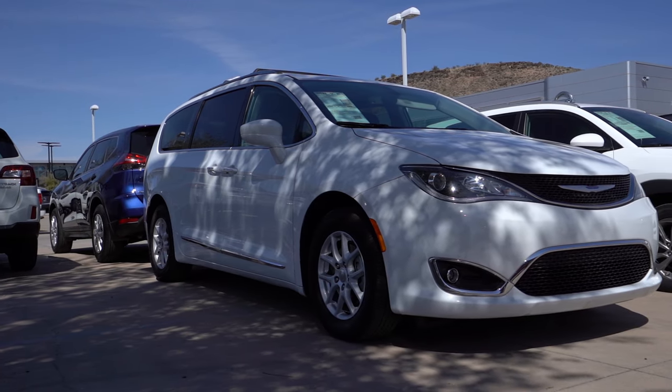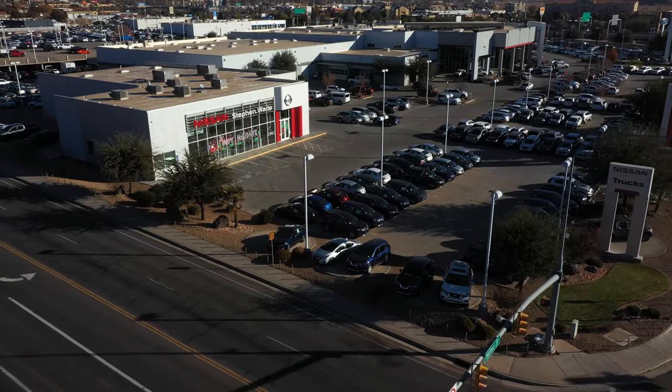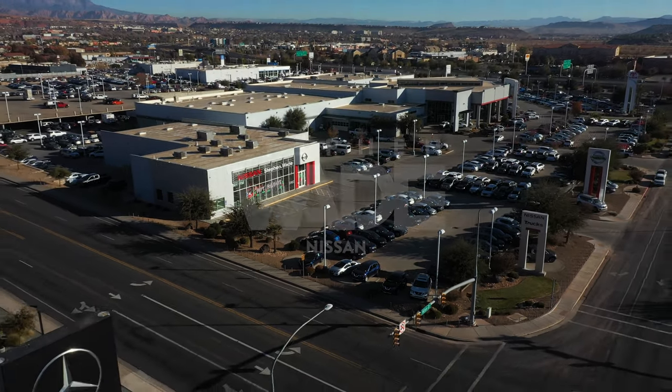Lastly, we have a 2020 Chrysler Pacifica that is a great vehicle and gives comfort to every passenger. Come to Steven Wade Nissan or go online to browse more.